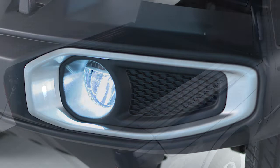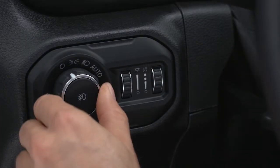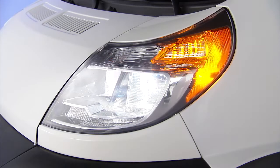Headlights, fog lights, pickup bed lights and more can be controlled with the headlight control switch on the dashboard or the multi-function lever on the steering column, where you can also operate high beams and turn signals.